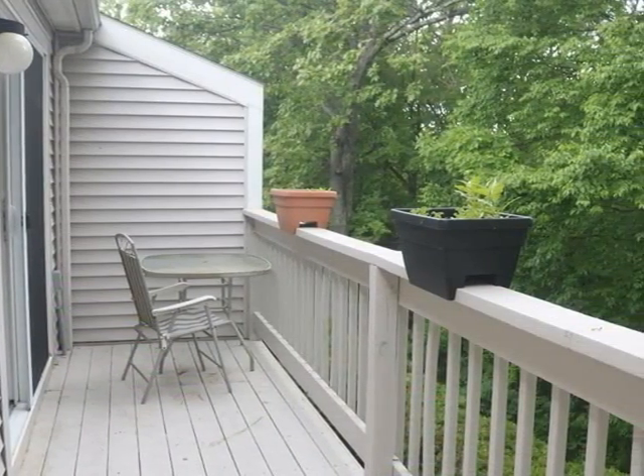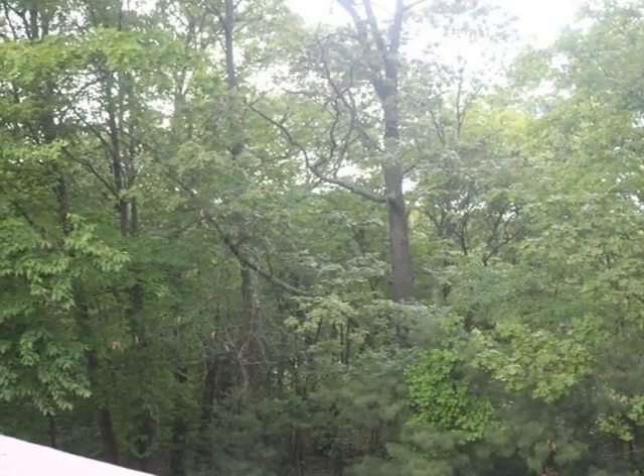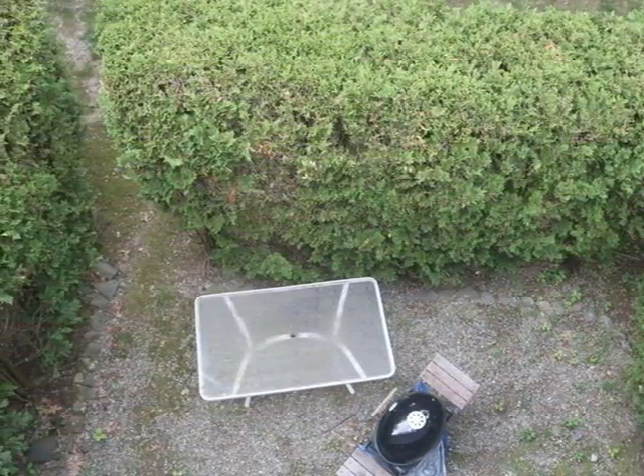The deck overlooks a wooded area, lush and green. The patio is the perfect place to grill.